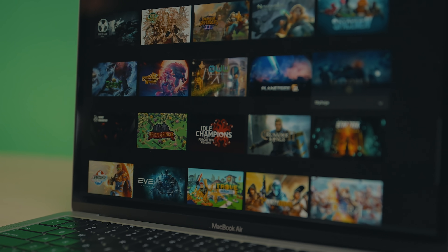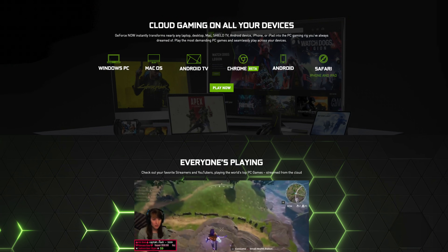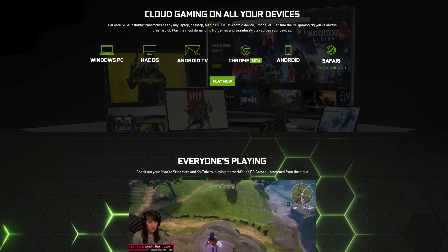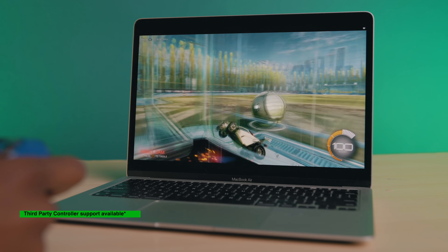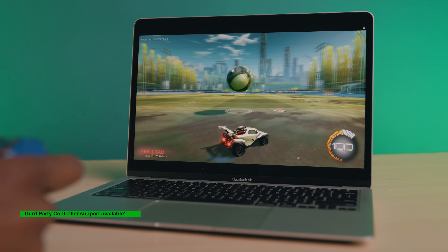And with GeForce Now, you've got access to over 800 of the top PC games and over 80 free-to-play titles, all of which can be accessed from your iPhone, iPad, or your Mac. With GeForce Now, you're getting the best of both worlds — a best-in-class Mac experience with gaming PC-like performance.